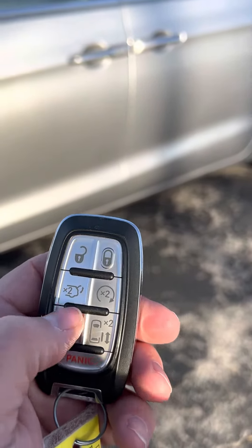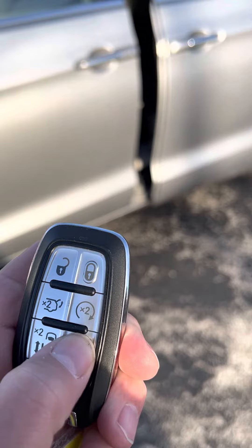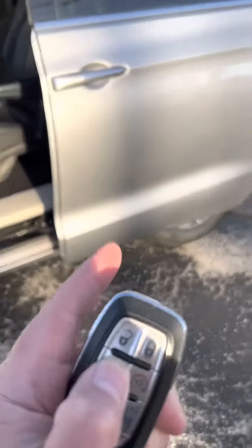It has remote start, remote side door entry on both sides, and a remote hatch.